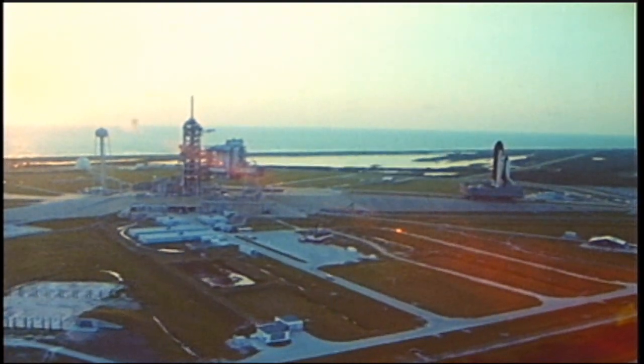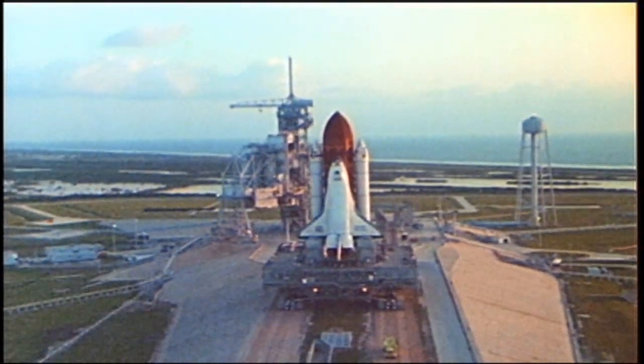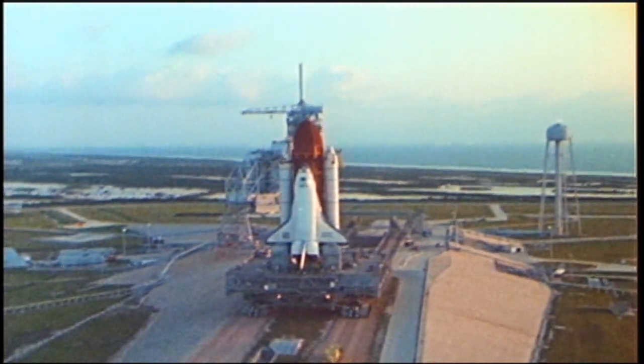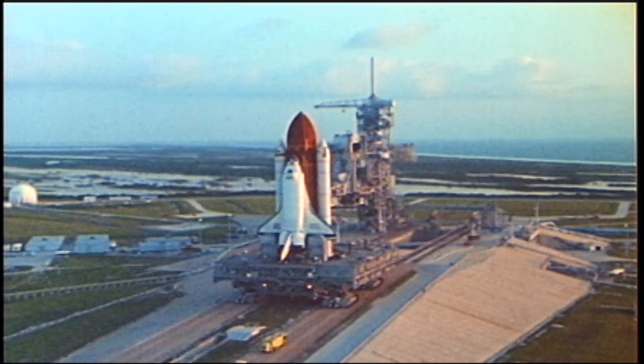Good morning, Houston. PLT, comm check. Atlantis, PLT, Houston. Good morning, you're loud and clear. Loud and clear, Frank. I thought you'd be higher by now. So did I.